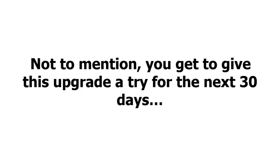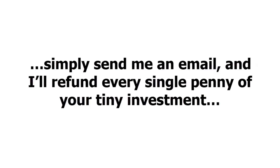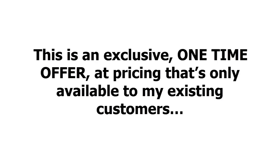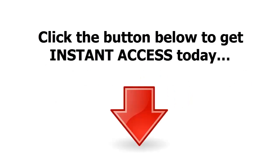Not to mention, you get to give this upgrade a try for the next 30 days with absolutely zero risk. If for any reason, or no reason at all, you're not 100% satisfied with what's inside, simply send me an email and I'll refund every single penny of your tiny investment — no questions asked. But please don't wait. This is an exclusive, one-time offer at pricing that's only available to my existing customers. If you wait, you may never get another chance to get access to this at a price this low. Click the button below to get instant access today.